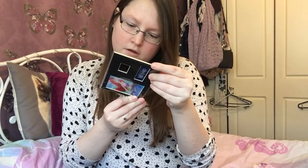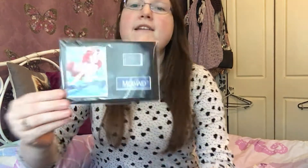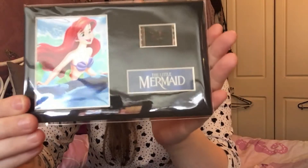This is like a Little Mermaid picture - it's a certificate of some sort. That's cute, I like that. And Ariel's like one of my favourite Disney characters as well.